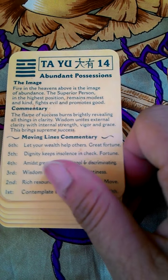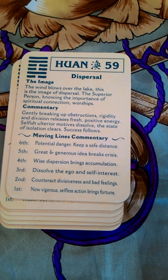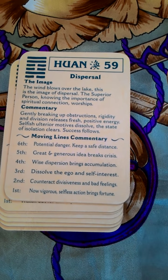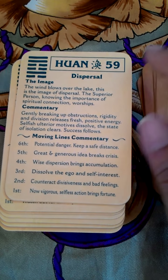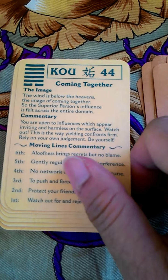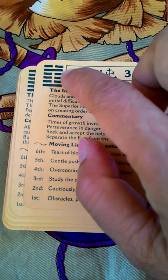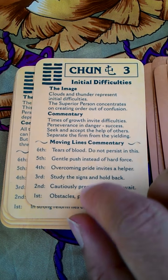There are 64 cards altogether, because there are apparently 64 combinations for the hexagram. And it's still the same — each line being explained here.